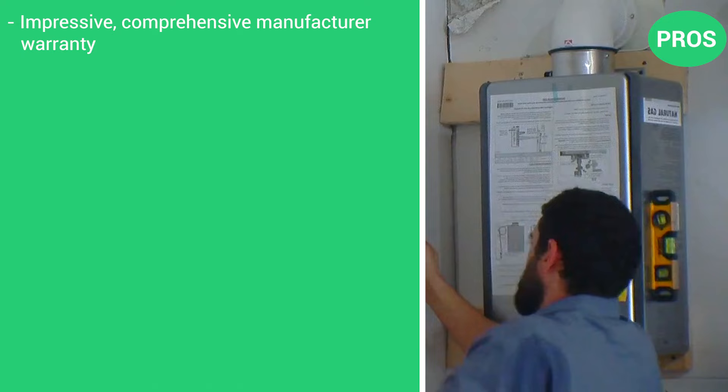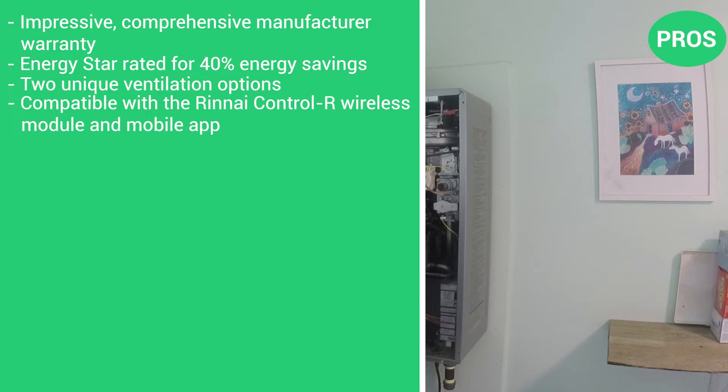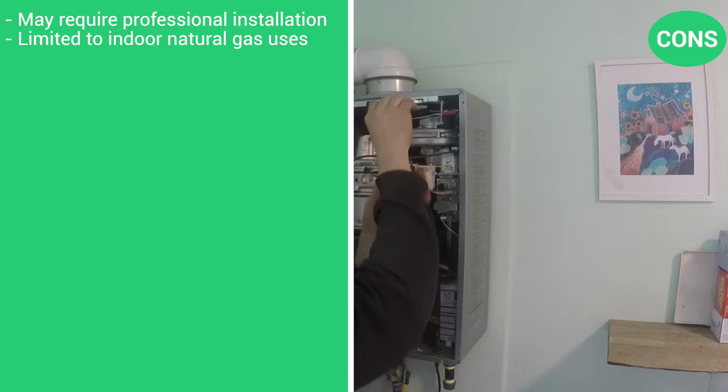With an industry-leading 12-year warranty on the heat exchanger and 5-year warranty on parts, you can have peace of mind knowing your investment is protected for the long term. The pros are its comprehensive manufacturer warranty, its ENERGY STAR rating for 40% energy savings, two unique ventilation options, and compatibility with the RenEye Control-R wireless module and mobile app. The cons are that it may require professional installation and it is limited to indoor natural gas use.